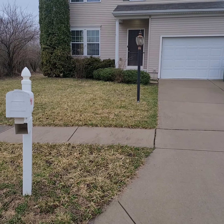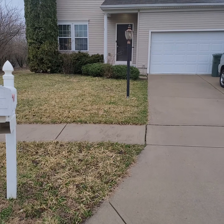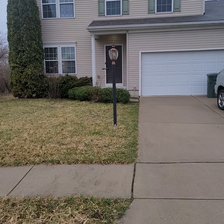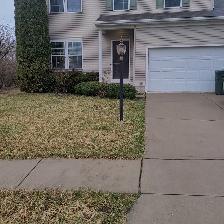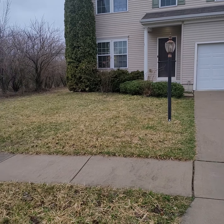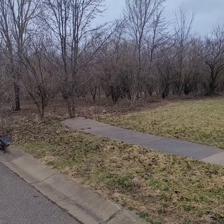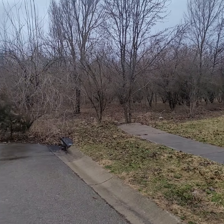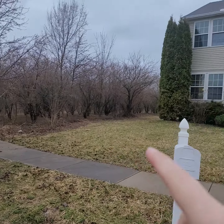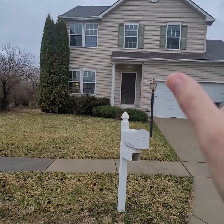Here we are again at 4935 Hopton Loop in Dayton, Ohio, in the Northridge School District. This is a four bedroom, three and a half baths — that's wrong on the MLS — 1,972 square feet above ground, on almost a quarter acre, about 0.2 of an acre. What's cool about this is that you have basically no neighbors on this side since it's on a corner lot.